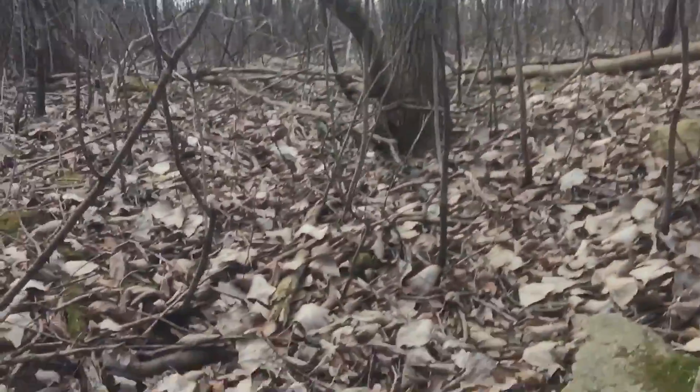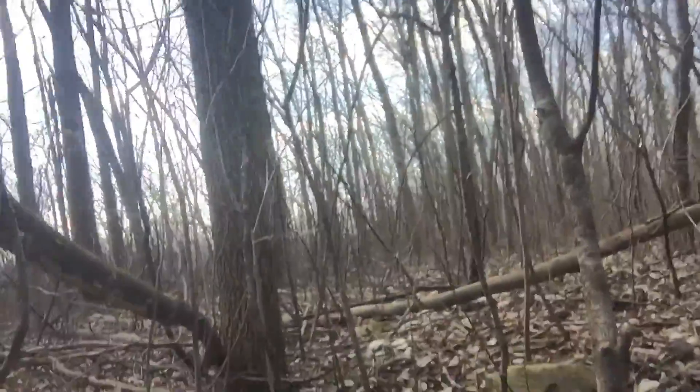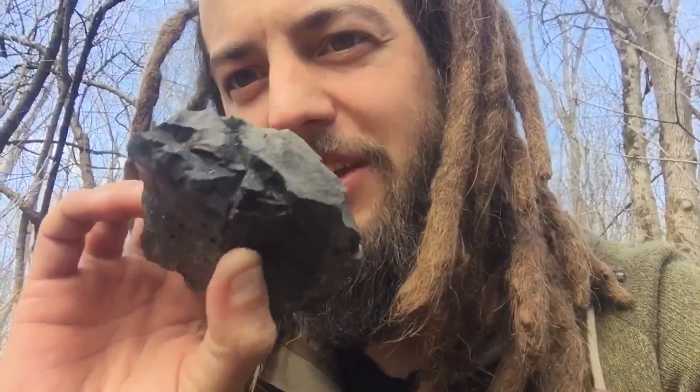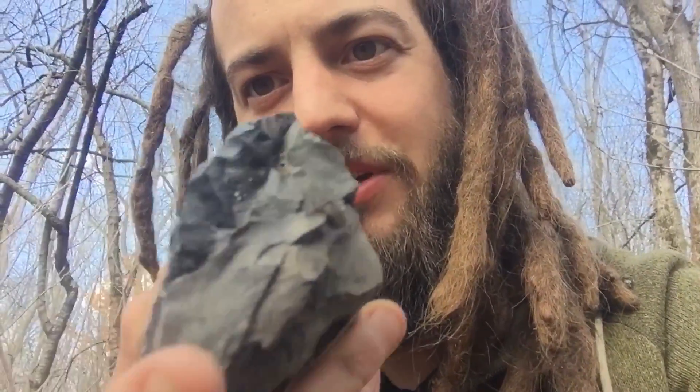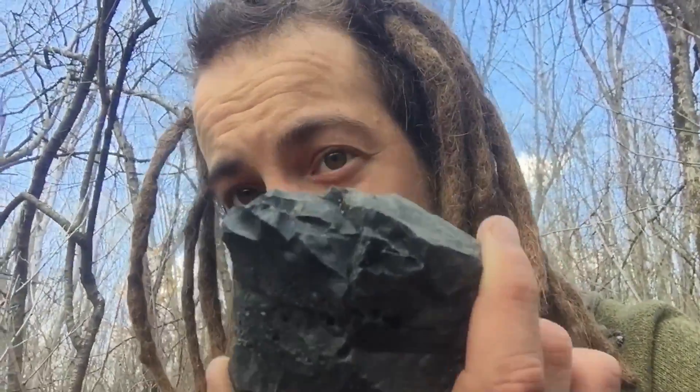I'm kind of in this little old creek — maybe it'll fill up in spring, I doubt it, it looks old — but it's a little indented and there's rocks everywhere. I found what I believe is flint, or chert, or obsidian, but I believe it's one of those. I'm not an expert — if you could tell me what it is please comment below. It's pretty sharp. I'll try to break it right now.